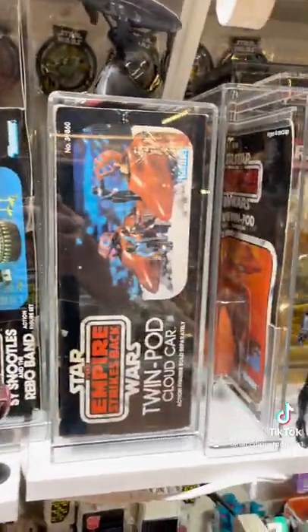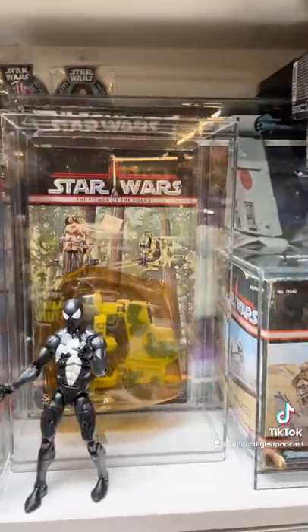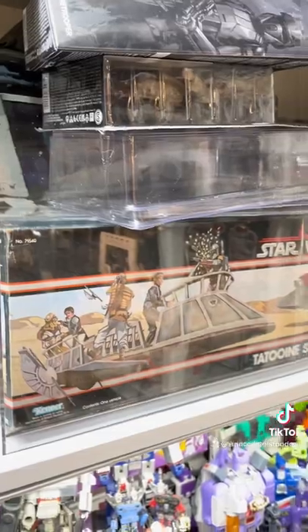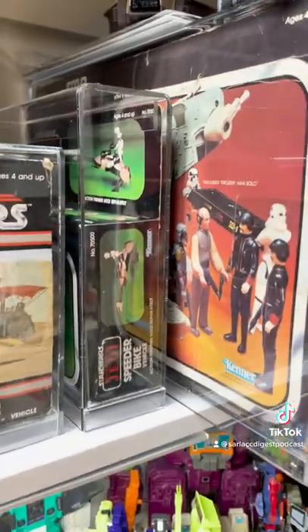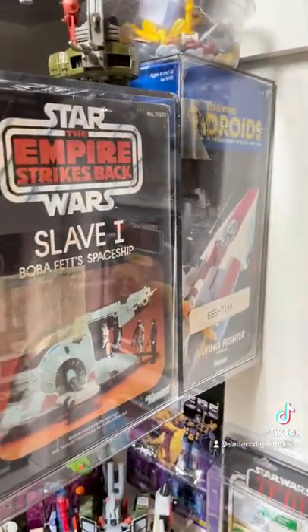Sice, Noodles, Twin Pod Cloud Car times two. What is this thing? It's the Power of the Force Security Scout. We've got the Tatooine Skiff, got some stuff that I just need to get the hell out of the way. Got a Mint in Sealed Box B-Wing Fighter, Mint in Sealed Box Speeder Bike, Slave One, and the droid's A-Wing.